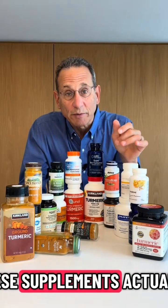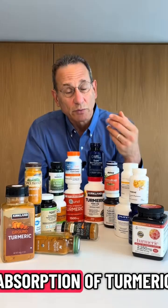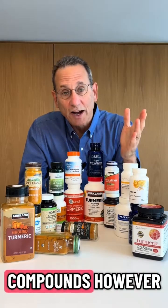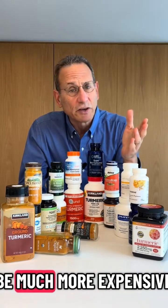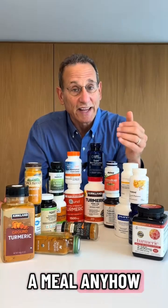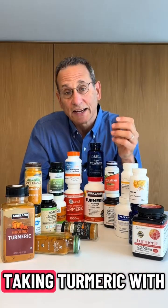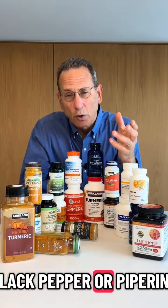Some of these supplements actually contain bioavailability enhancers that can increase absorption of turmeric compounds. However, they tend to be much more expensive, and if you're going to be taking these with a meal anyway to really boost absorption, it's not going to make that much of a difference.